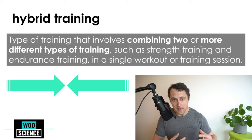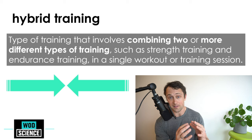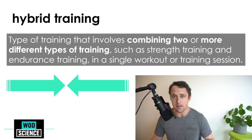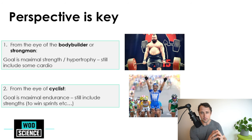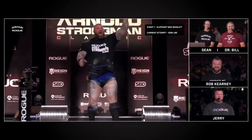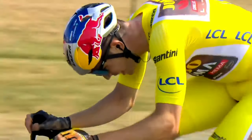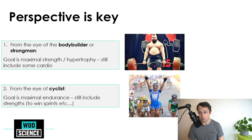Hybrid training involves combining two or more different types of training — endurance and strength — into one session. You can also call it interference training or concurrent training. From a bodybuilder's perspective, the goal is maximum strength. A cyclist doing concurrent training, on the other hand, aims to become the most conditioned version of themselves and may use strength for sprints.